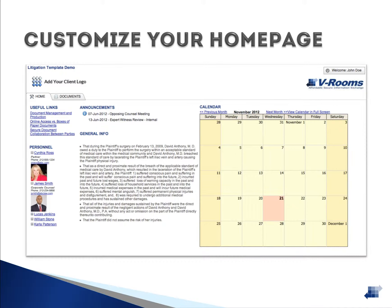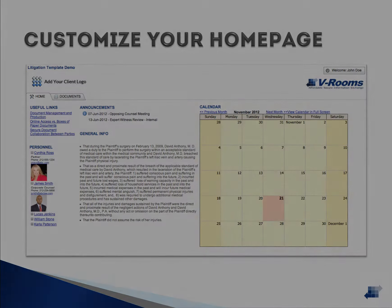Use this space to provide additional information about the project or deal. Add links, contact information, announcements, and events to the calendar. Users logging into the Data Room will see this information first before reviewing the documents.